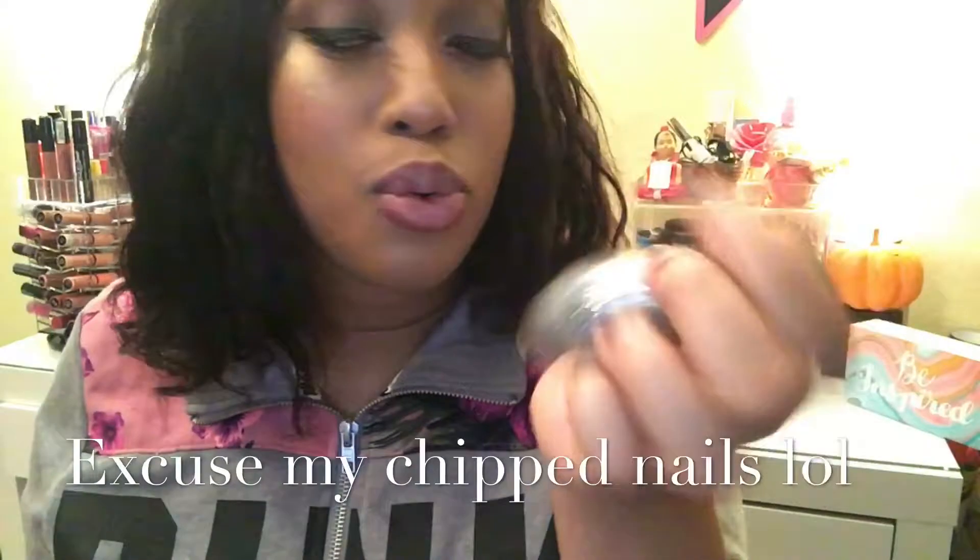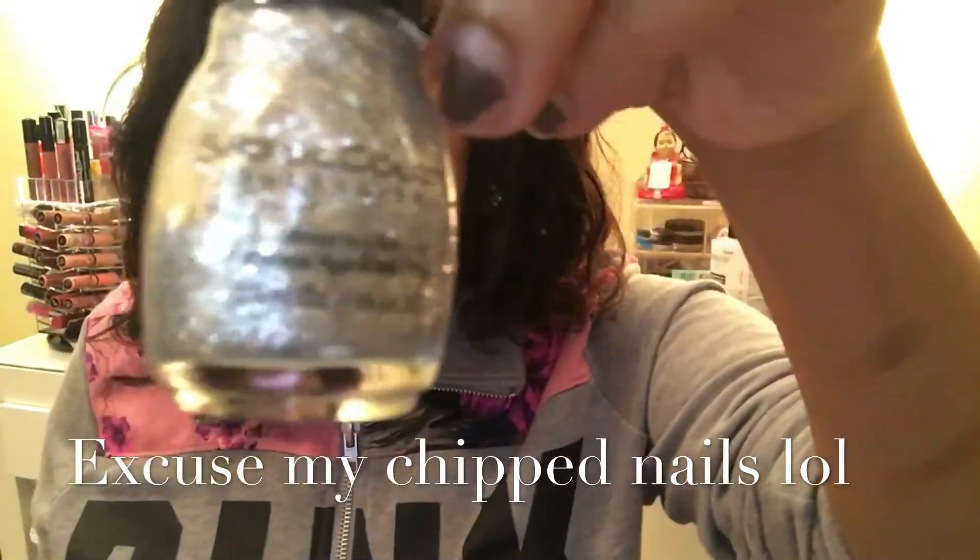I've rediscovered some of my favorite nail polishes. My favorite brand, hands down, has to be Sinful Colors because it's super affordable — about $2.99, and you can get it even cheaper with a coupon or when it's on sale at the grocery store.